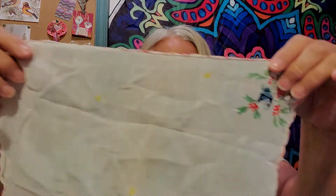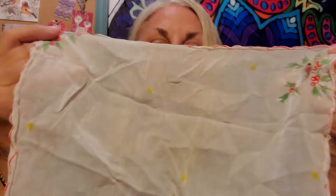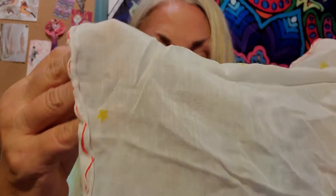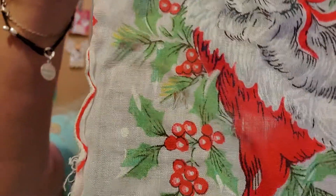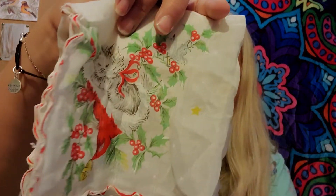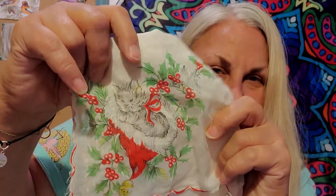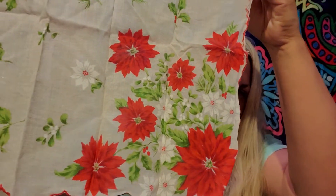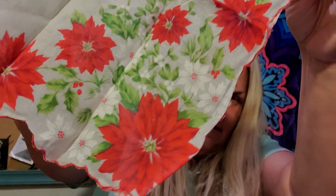I have a few Christmassy handkerchiefs and they're not all in great shape. I haven't laundered them — I usually let whoever buys them decide how they want to launder them because they're so delicate. This one has a lovely little picture of a kitty cat in a Santa hat. These are so delicate and worn, there are stains, but it's just so cute. And then this one has poinsettias on each corner, with a cluster of them in the bottom corner. It's very pretty.